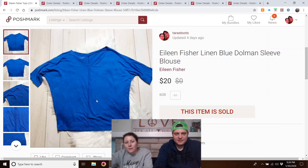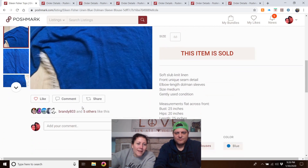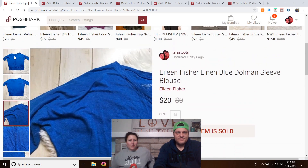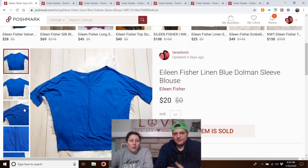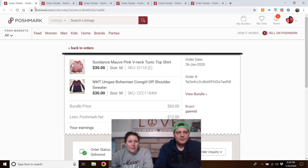Eileen Fisher linen blue dolman-sleeve blouse — I don't remember where I bought this. It was listed in October — so about three months — and sold for $20. I don't get a ton for Eileen Fisher but it's consistent; $20 is all right.